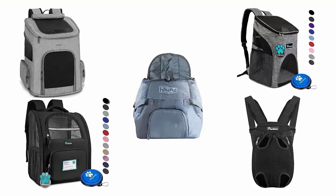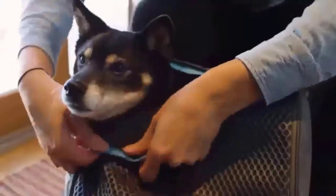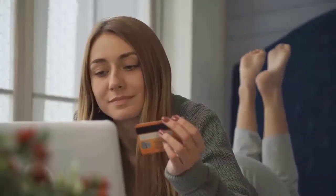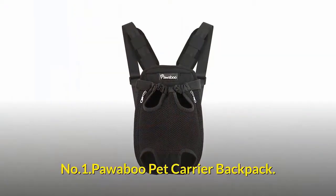After very careful research, we have selected the top 5 backpack dog carriers which are recommended by users and field experts. If you like any of them, you can buy them through the link in the description.